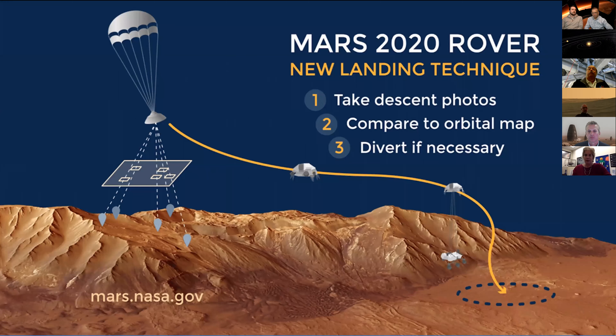Let me tell you about the new techniques we're putting on vehicles to allow them to land precisely. Mars 2020, for the first time, will use terrain relative navigation. Using high-resolution HiRISE images of the Mars surface, we will store a map onboard the vehicle. As it lands, a camera picks out surface features and matches them to the onboard map, so the vehicle will know exactly where it is coming in. It can divert or scoot around within the ellipse and move away from any hazardous areas.